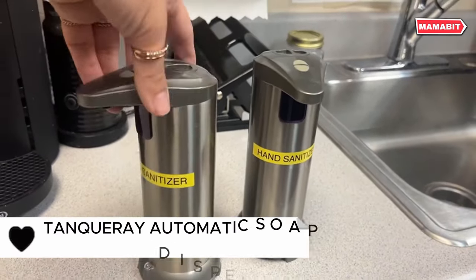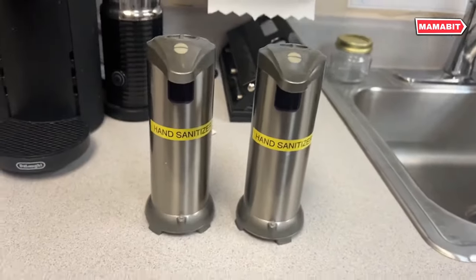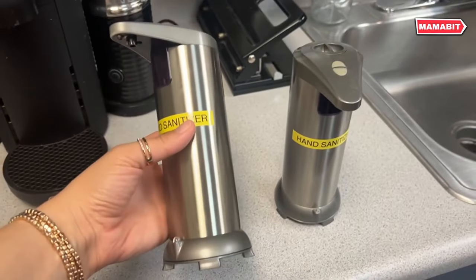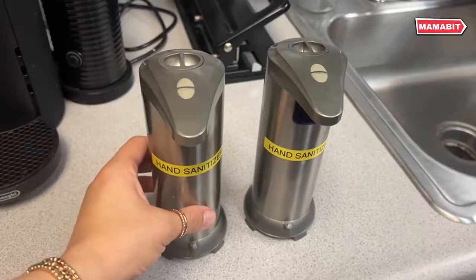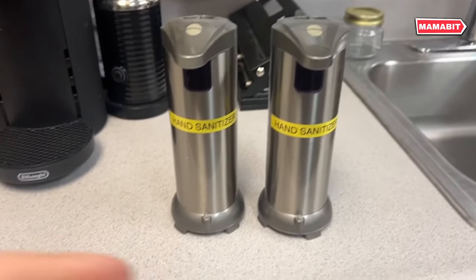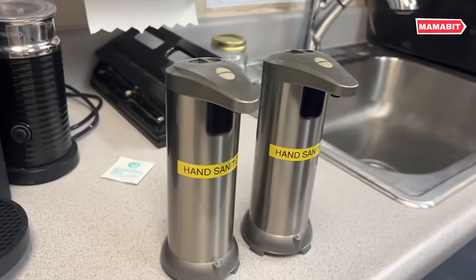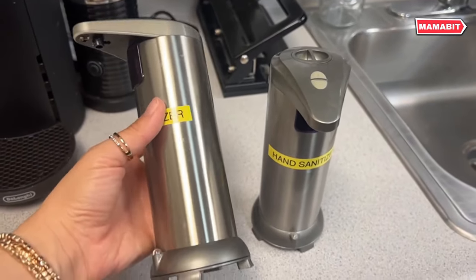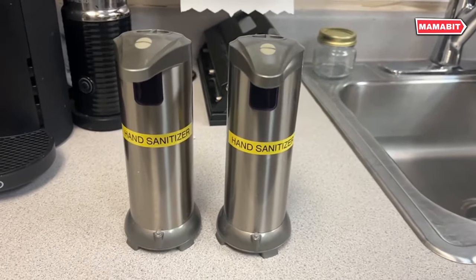Upgrade your hand-washing routine with the Smart Tanqueray Automatic Soap Dispenser. This touchless device brings convenience and hygiene to any sink. With a generous 250 milliliters capacity, it holds plenty of soap for frequent use. Three adjustable dispensing levels cater to both adults and children. Precise infrared sensors ensure fast, reliable soap delivery. Just place your hand underneath and the perfect amount is dispensed. The IPX4 waterproof design protects internal components from moisture damage, extending the dispenser's lifespan. Note that full submersion should be avoided.